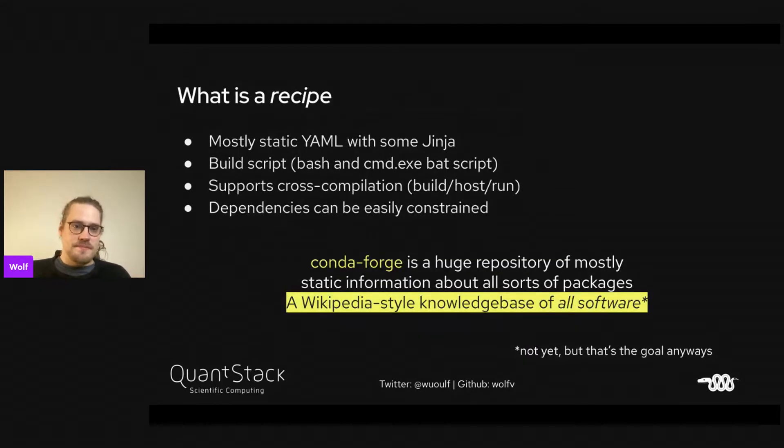A recipe is mostly static YAML with some Jinja and a build script that's usually bash or CMD on Windows. It supports cross compilation with build, host, and run environments where the host environment can be a different target platform. Dependencies can be easily constrained. CondaForge is kind of a huge repository of mostly static information about all sorts of packages — in a way, it's a Wikipedia-style knowledge base of all software.